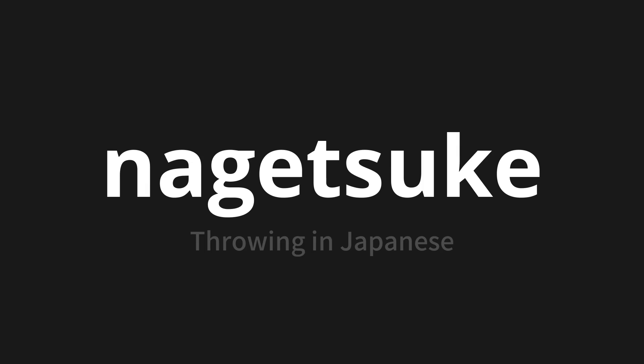Let's say it all together. Nagetsuke. Nagetsuke. Nagetsuke. One more time. Nagetsuke.